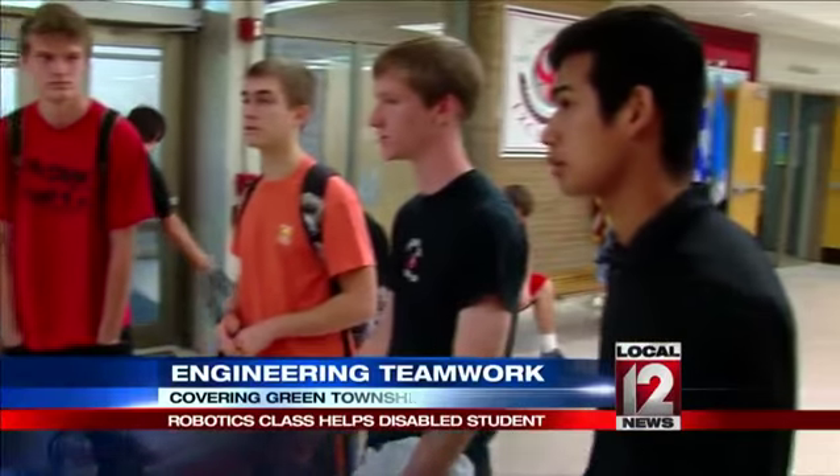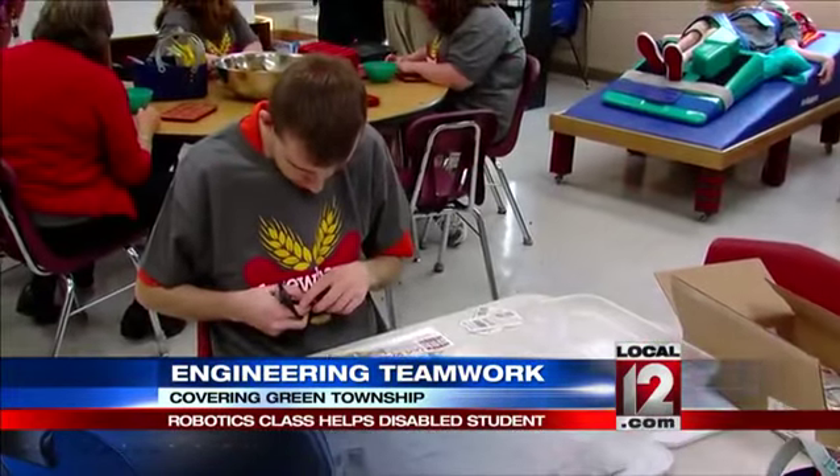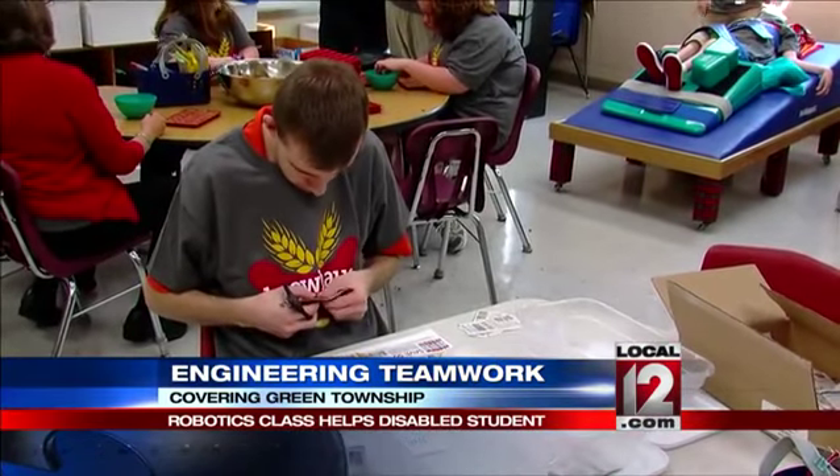These Oak Hills High School students are used to building robots — that's what you do in a robotics class. Last month they were given a different kind of assignment. It was really vague and we just had to come together as a team and figure out what we needed to do to get this done and get it done right for this student.